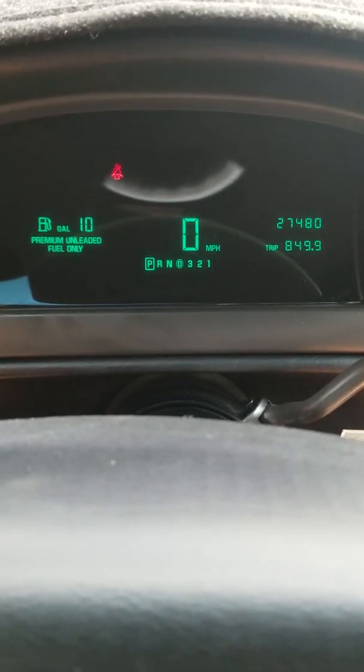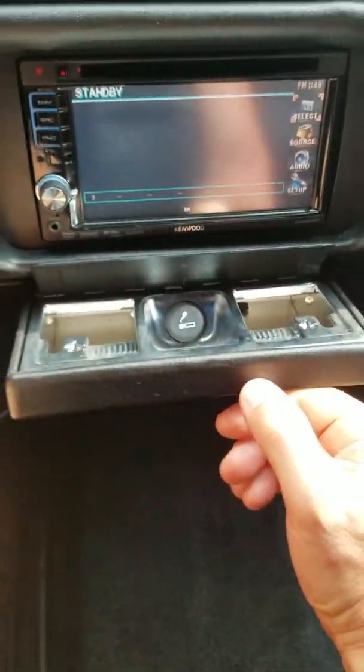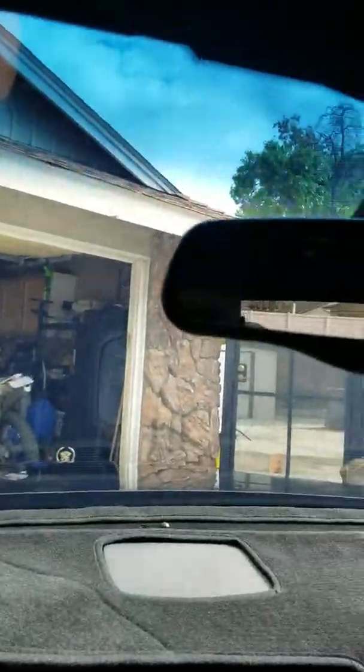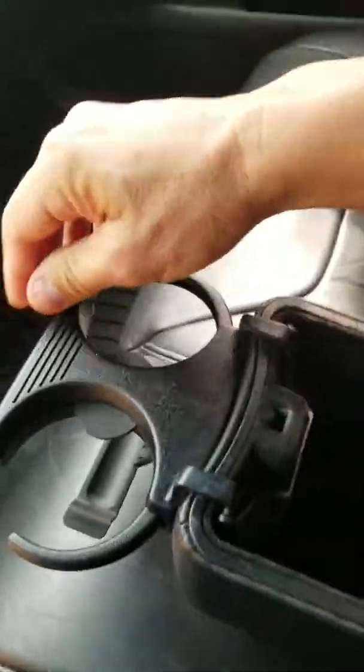Inside the glove box is in really good shape. Never been smoked in — the cigarette lighters show no signs of use. All the sun visors and lights work the way they're supposed to. Everything is there, and even the pillars are in perfect shape. It's a beautiful car. Also has cup holders front and back — those pull-out old-school ones, and I use them all the time when I'm in this car.